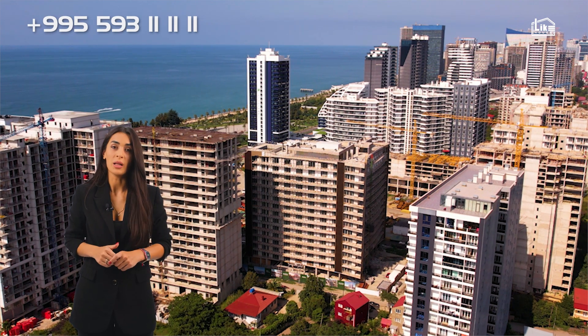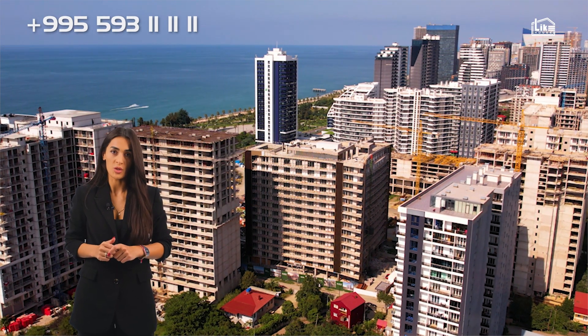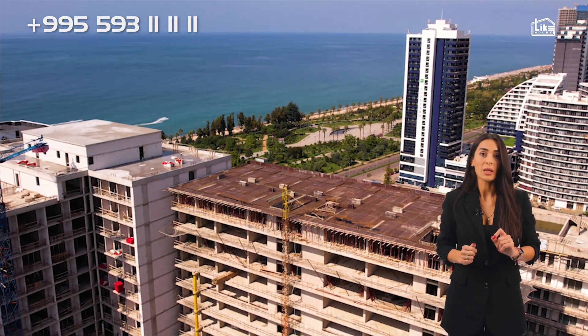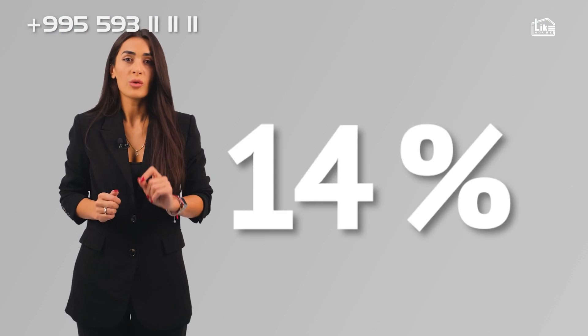Choosing Prime Residence gives you two types of return while making an investment in our project. First, in the case of renting, your annual income can be at least a minimum of 40%, which in numbers is around $8,500. Plus, after the project is ready, in the case of reselling, the value of your apartment will increase by at least 40%.